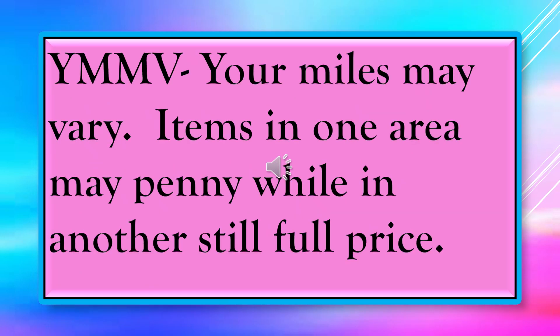I wanted to put in a slide about YMMV. You see that all over the place and people think everybody knows what it means — I didn't know for a long time. It means 'your mileage may vary,' which means items in one area may penny while items in another area may still be full price.